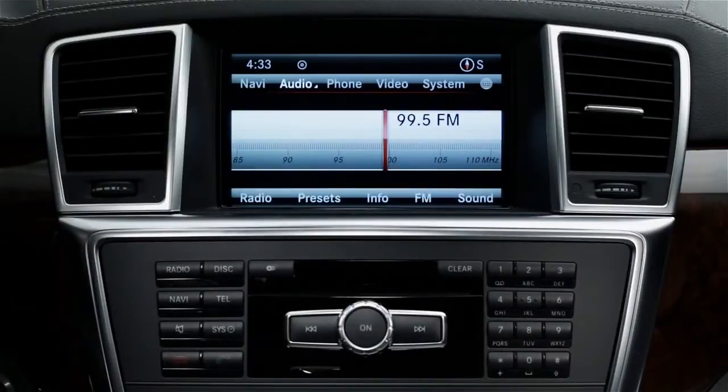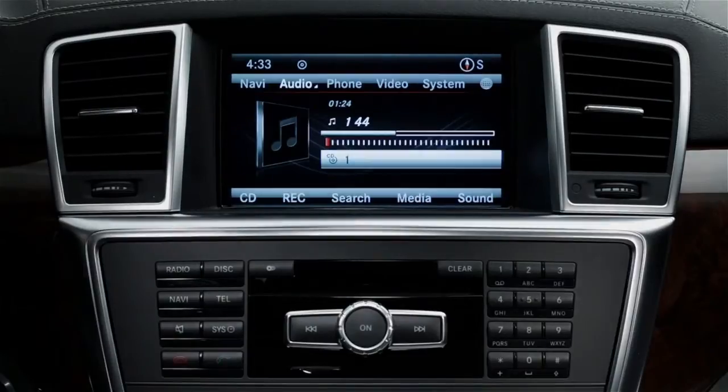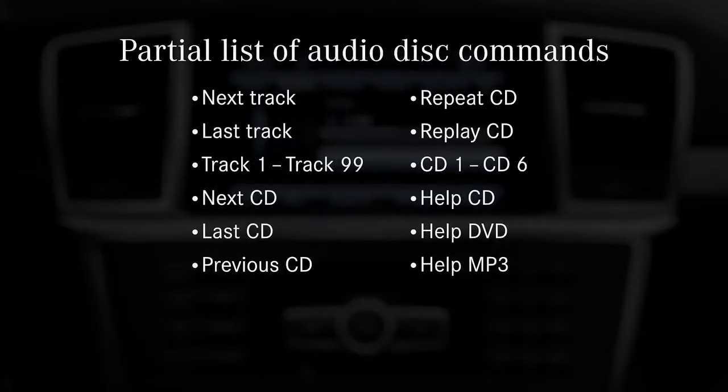To operate the CD and audio DVD player or changer, say CD or audio DVD. Here are some CD commands: next track, last track, track one to track 99, next CD, last CD, previous CD, repeat CD, replay CD, CD1 to CD6, help CD, help DVD, help MP3.